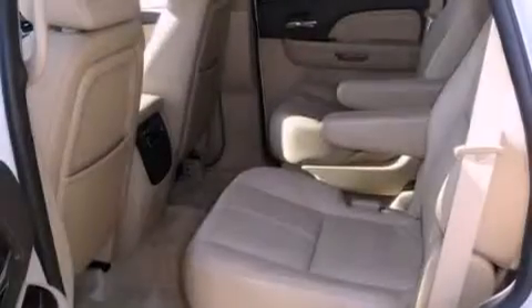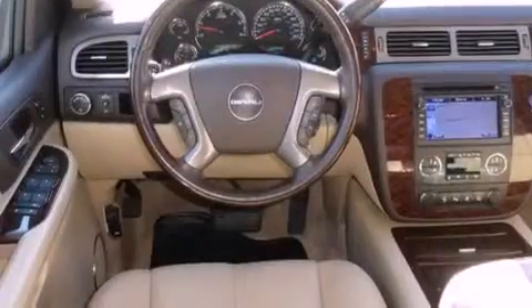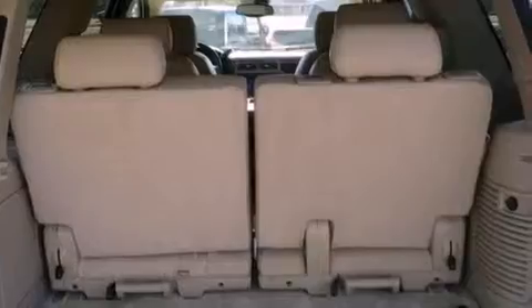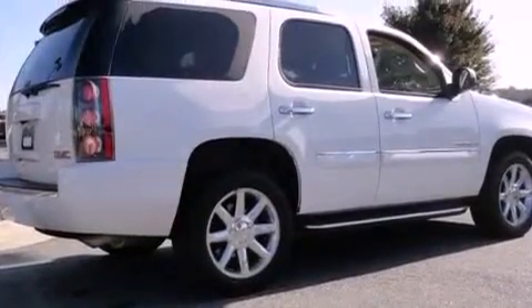Its top features include power-adjustable driver pedals, memory settings for the driver's seat positions so you can recall your favorite position with the push of one button, a power rear liftgate, a 10-speaker audio system, leather seats, an air suspension, big 18-inch wheels, a low-tire pressure indicator, and a sunroof.